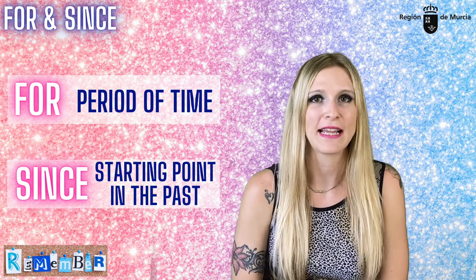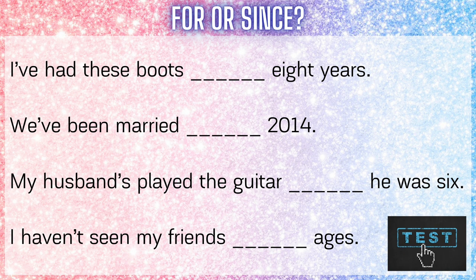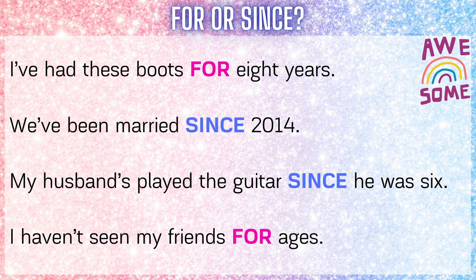Let's see what you would use here. 'I've had these books for eight years' — because eight years is a period of time, not a point, it's a period. 'We've been married since 2014' — since, because 2014 is a point in the past, a moment. 'My husband's played the guitar since he was six' — because when he was six is the moment he started playing guitar. 'I haven't seen my friends for ages' — because ages is a period of time, 'siglos' as we say in Spanish.